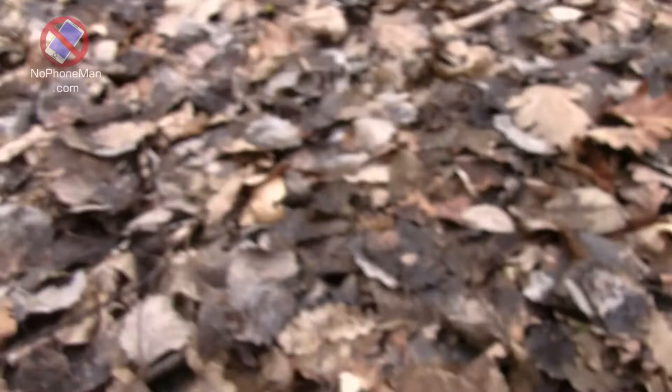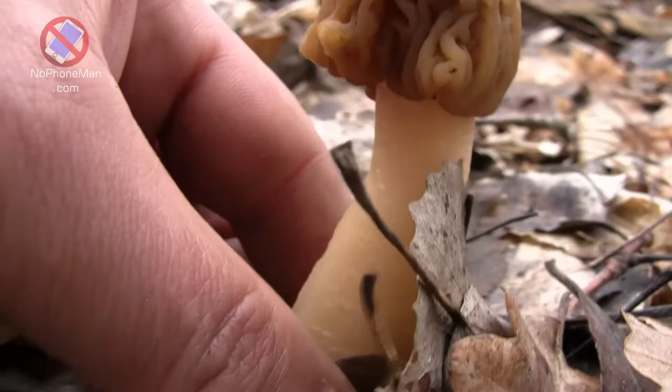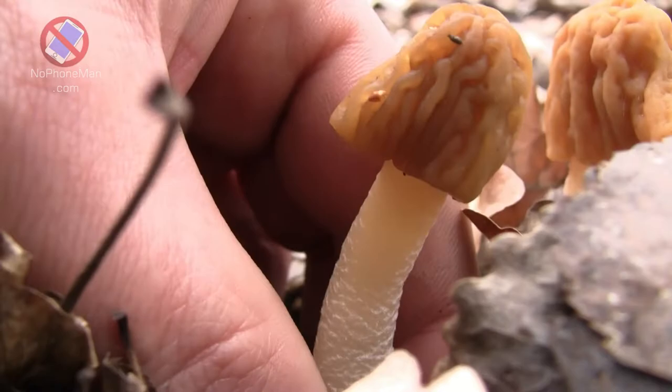Unfortunately, I have not had the luck of finding true morels in my woods, but I'm very appreciative of the less valued but also delicious early morels. The Latin name of this tasty fungus is Verpa bohemica, derived from the word Bohemia, which is a part of the Czech Republic. It is widely distributed throughout the Czech Republic and surrounding countries, but can also be found in North America.